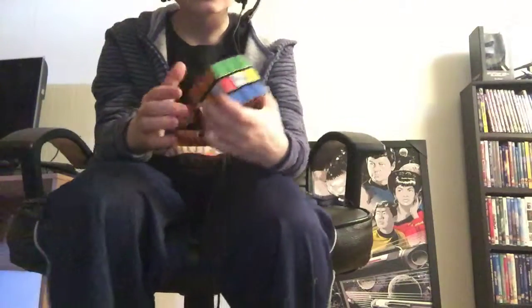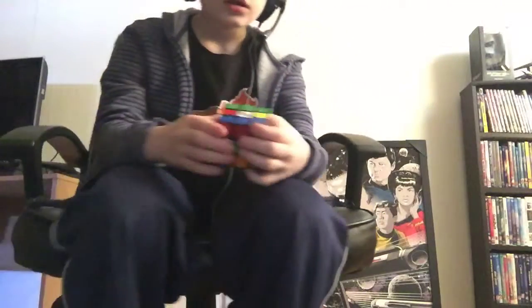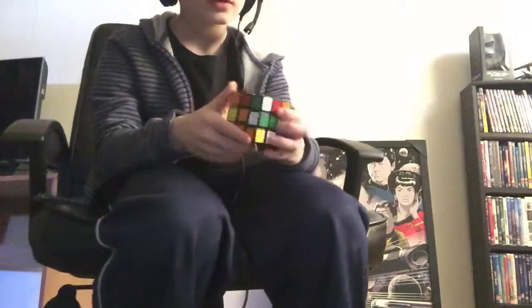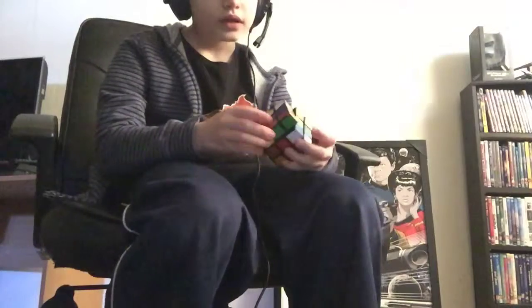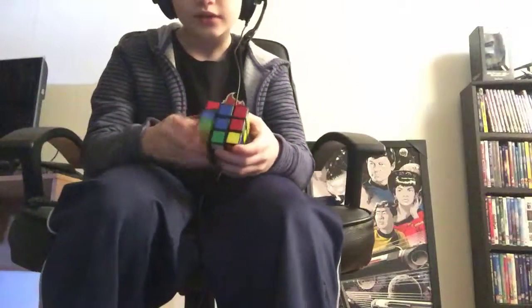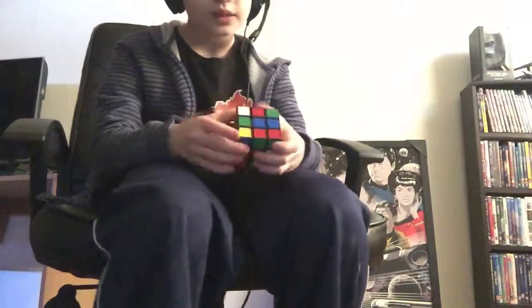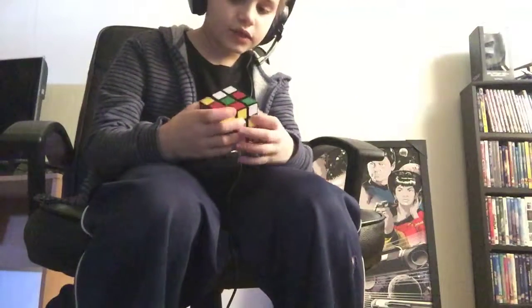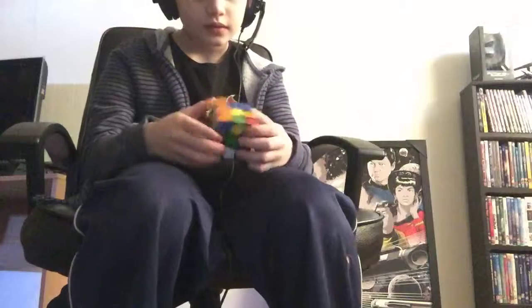Wow, my record is 32 seconds. At the end of the video I will be solving blue. My dream is to be a famous cuber, but I doubt that's going to happen because I kinda suck at cubing.